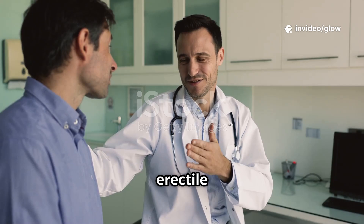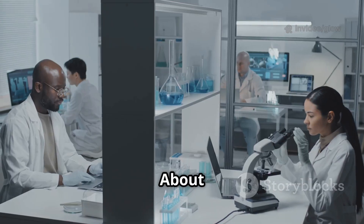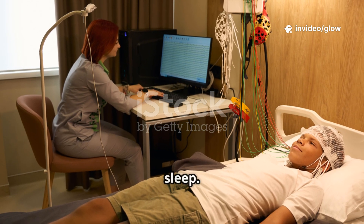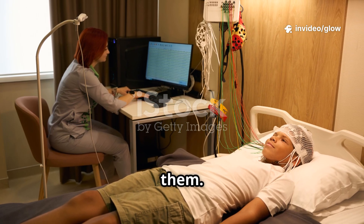When to see a doctor: Warning signs include inability to achieve or maintain erections consistently, painful erections, abnormally curved penis, and sudden persistent erectile problems, which can indicate serious underlying illness. Interesting facts: erections can begin even in the womb, men typically have 3 to 5 erections during sleep, and erections can occur without sexual thoughts — even fear or stress can trigger them.